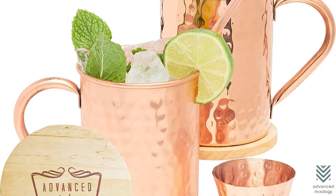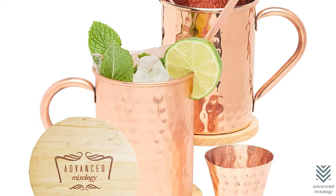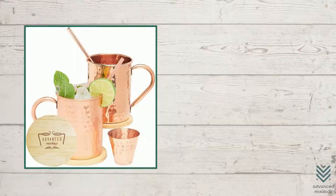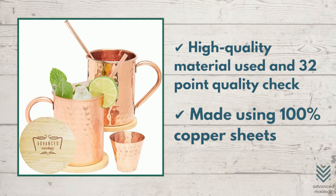They would make such an excellent gift for yourself or anyone else interested in drinking cocktails. High-quality material used and 32-point quality check. Made using 100% copper sheets.